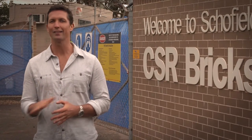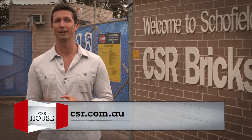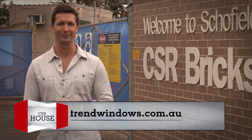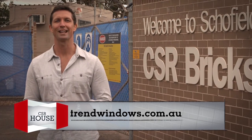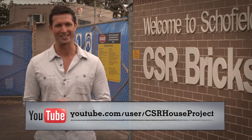If you'd like more information on any of the products we've talked about today, you can visit csr.com.au and follow the links to Hebel, Bradford and Viridian, or trendwindows.com.au. For more progress on the CSR House Project, check us out on YouTube or csr.com.au. Hope to see you soon.